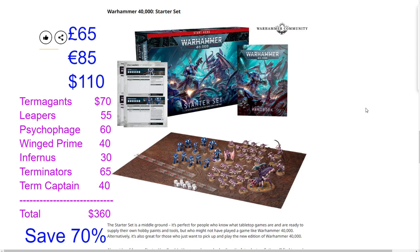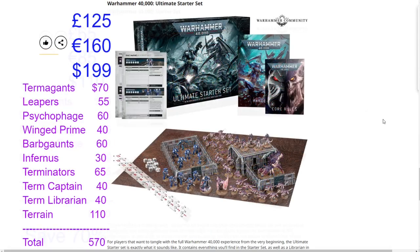Adding the Starter Set up — $70, $55, $60, $40, $30, $65, and $40 — comes to $360 in MSRP value against a $110 price tag, representing about 70% savings. This is very rare for Games Workshop, which typically offers around 35% savings. This is almost in line with the Leviathan box set savings at roughly half the price — a great start for Space Marine and Tyranid armies.